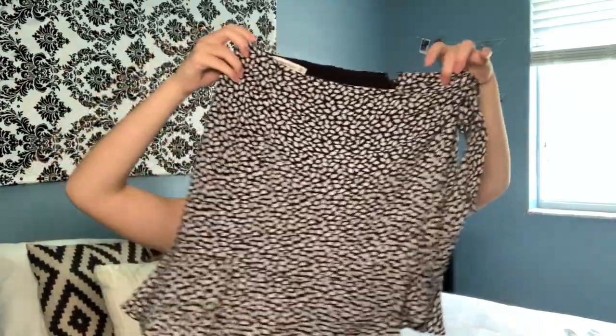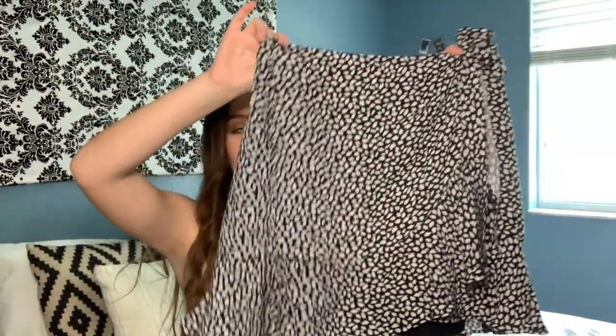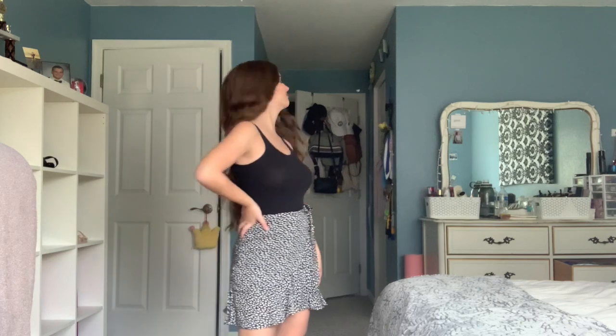The next thing I got is this really cute wrap skirt in black and white with a nice ruffle at the bottom. Even though it says it's a wrap skirt, it doesn't actually fully wrap — it has a zipper, so it's kind of a mock wrap skirt. I really like this because I have a lot of neutral tops, and even with the top I'm wearing right now or that cami I got earlier, it will pair really nicely. I've just been in a skirt and dress mood this summer, so I expect to wear that quite a bit.